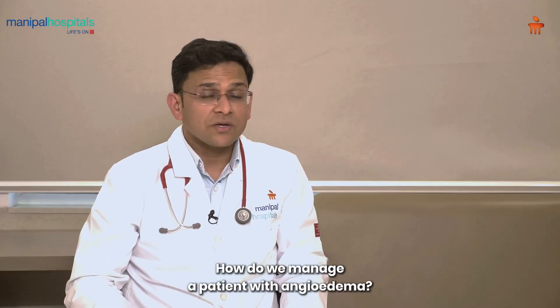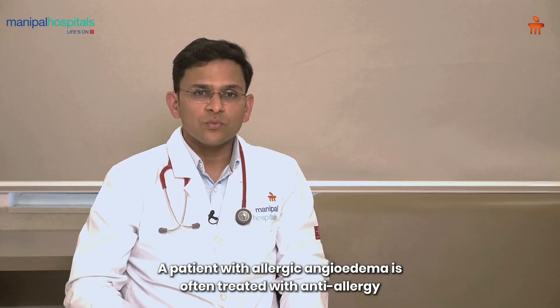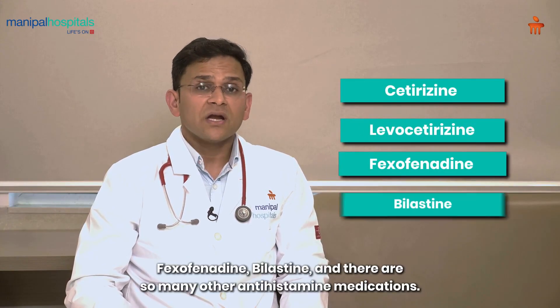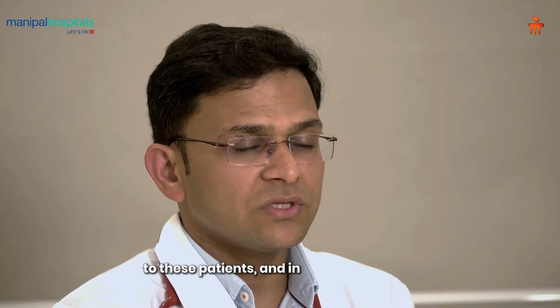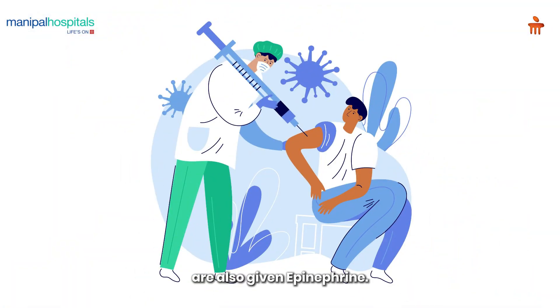How do we manage a patient with angioedema? A patient with allergic angioedema is often treated with anti-allergic medications, also known as antihistamines, such as cetirizine, levocetirizine, fexofenadine, bilastine, and there are many other antihistamine medications. Sometimes for a very short duration you might have to give corticosteroids to these patients, and in more emergency situations these patients are also given epinephrine.